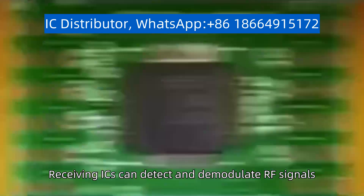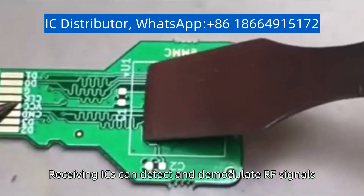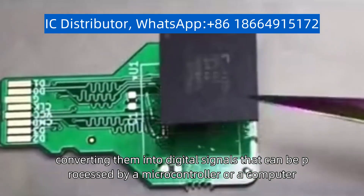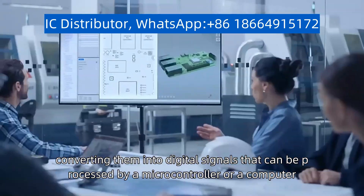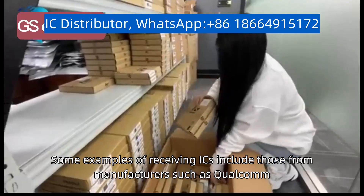Receiving ICs can detect and demodulate RF signals, converting them into digital signals that can be processed by a microcontroller or a computer. Some examples of receiving ICs